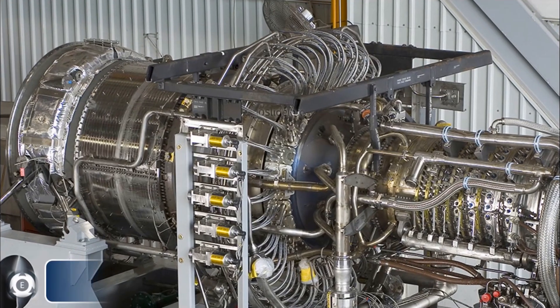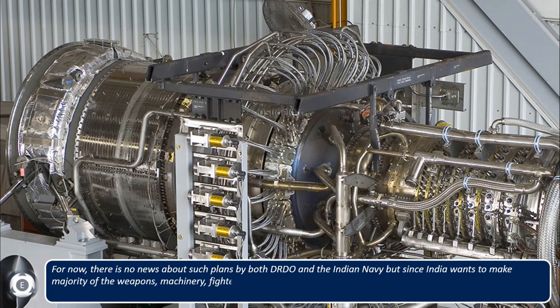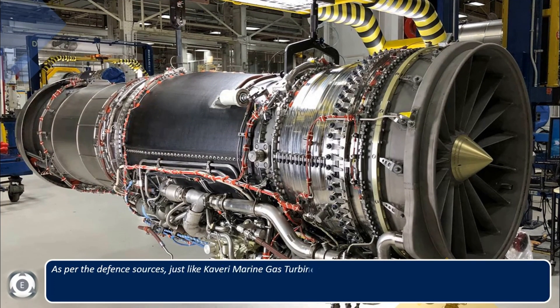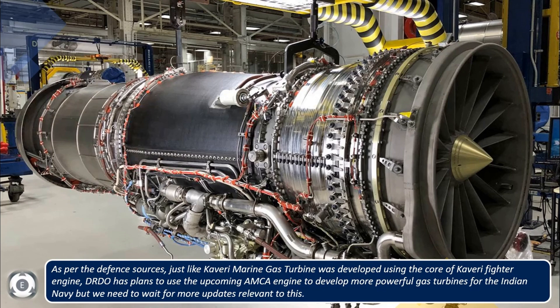Currently, there is no news about such plans from either DRDO or the Indian Navy. However, since India aims to develop the majority of its weapons, machinery, fighters, and helicopters indigenously, developing more powerful gas turbines should also be considered. According to various sources, just as the Kaveri marine gas turbine was developed from the Kaveri fighter engine core, DRDO plans to use the upcoming AMCA engine to develop more powerful gas turbines for the Indian Navy.